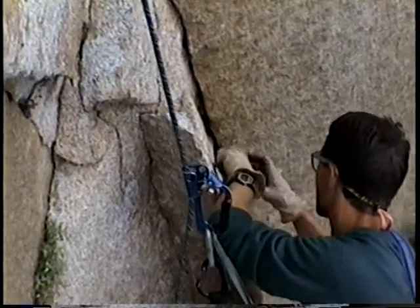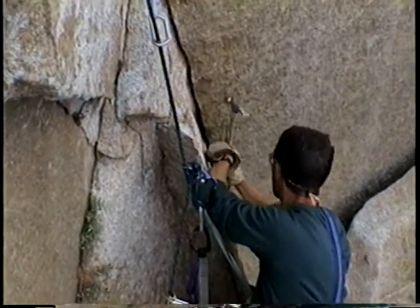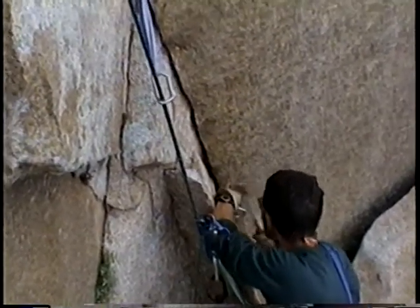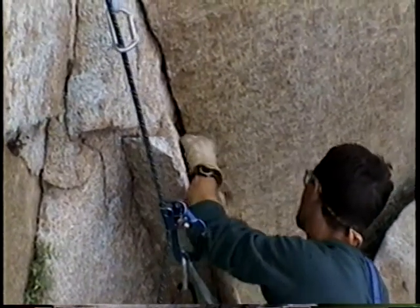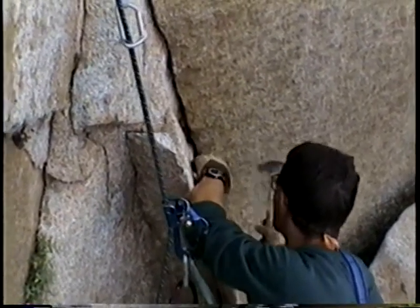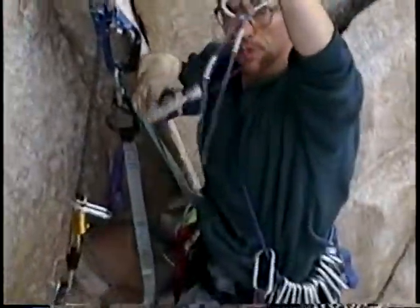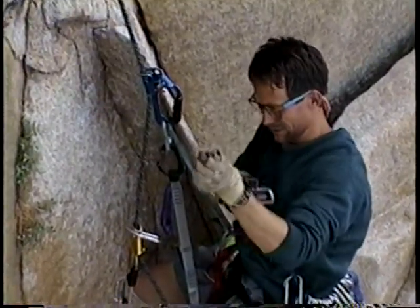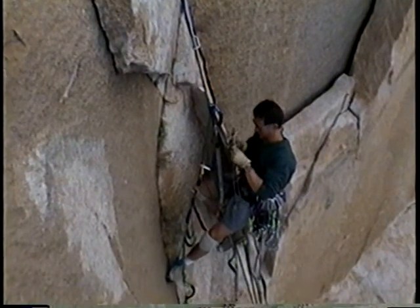Let's see how the speed extraction is done. Hook in, use this hammer and smash — start whacking on it. And voilà — et voilà, le piton est là. This is better than fishing, Bob, for sure. Yes it is — fishing for iron. We'll pause until he gets up to the next pin and we'll get that one out.